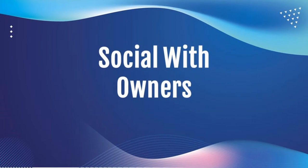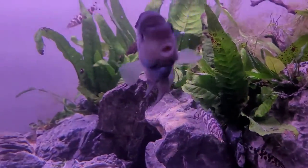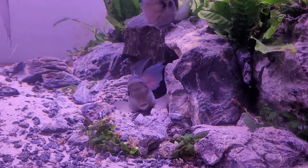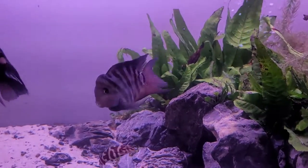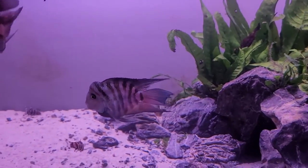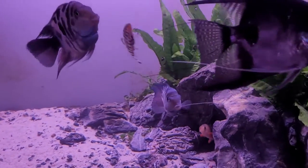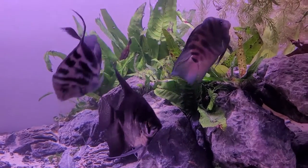Number three: extremely social with others. I've kept a number of fish that come right up to the tank when I'm near it — for example, angelfish, clown loaches, goldfish, and blood parrots, to name a few. However, the species that always comes up and is filled with so much energy whenever I do is polar blue parrots. So if you want a fish that will greet you every time you come to the tank and be filled with energy, polar blue parrots are a great option.